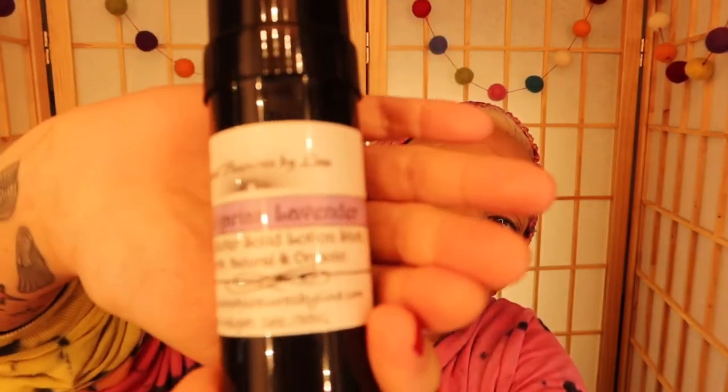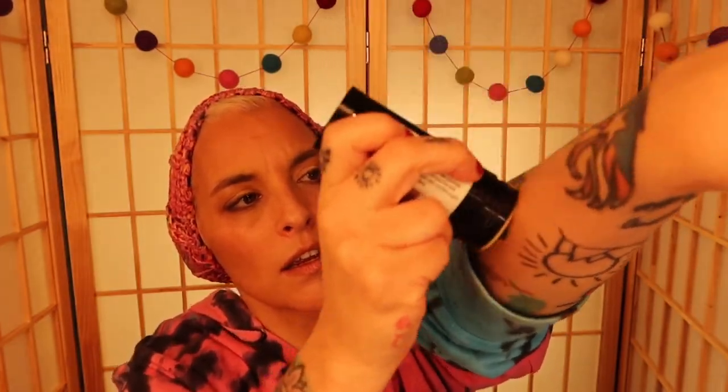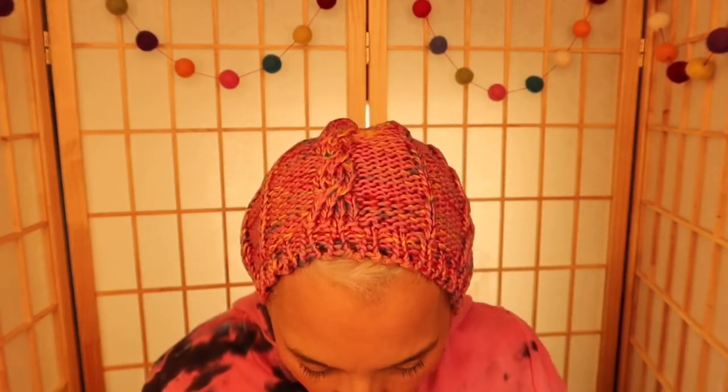Next, this is a shea butter solid lotion stick. I've never heard of a lotion stick. This is what it looks like — you kind of do this. I love these for my tattoos to make them shiny. Basically you just apply it and it's awesome. Everything in here is natural and organic.